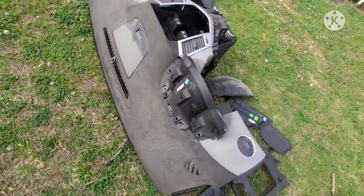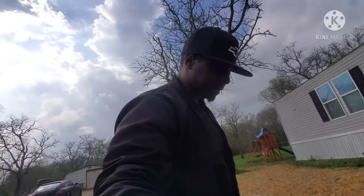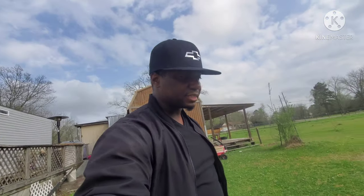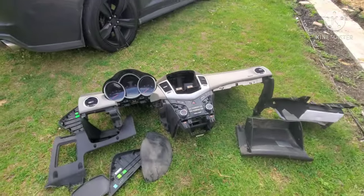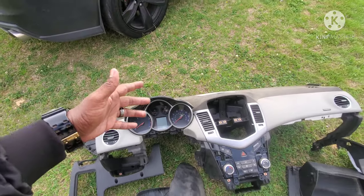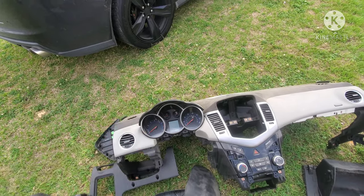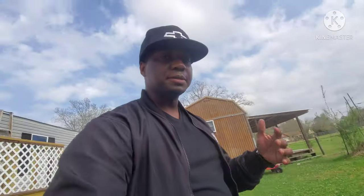Also, if y'all know anybody that does dash swaps, drop a comment down below. I'm located in Houston, Texas, so if y'all know anybody that does dashboard swaps and all that good stuff, let me know because I'm going to need all the help. I don't know anything about dash swaps — I'm just going for what's in my mind. I'm thinking I'm going to need a wire harness, so we'll see. Drop a comment below. This is your boy King's Life checking out with another video. I appreciate y'all for all the love and support — it helps me a lot and keeps me motivated.